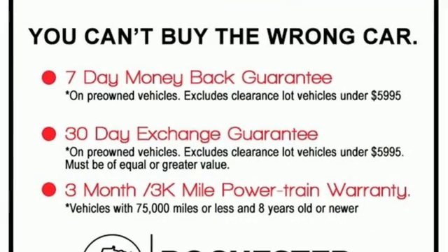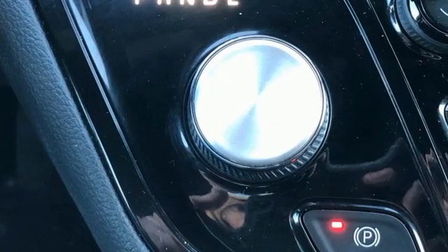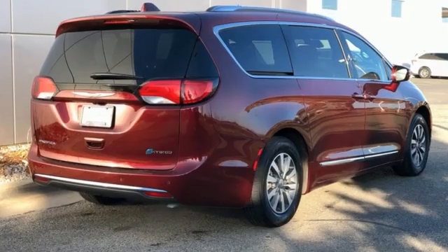Dual zone climate control, automatic transmission, hands-free liftgate, auto dimming rear view mirror, and V6 engine.